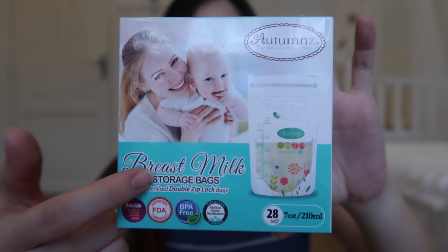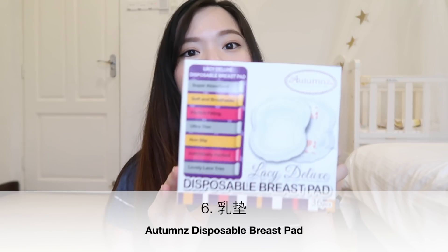我用的breast milk storage bag是这一个7oz的。我本身每次都会分奶去4个oz或者5个oz一个pack，这样放的时候没有那么厚。就是你不要有7个oz你就放满7个oz，maybe你有3个oz你就放在5个oz的bag。现在要跟你们分享的就是，我的胸部会漏奶，所以我有用breast pad，我觉得蛮不错用，很方便。